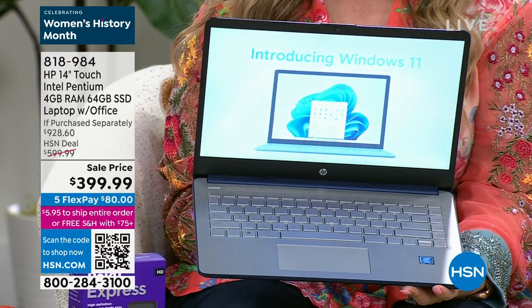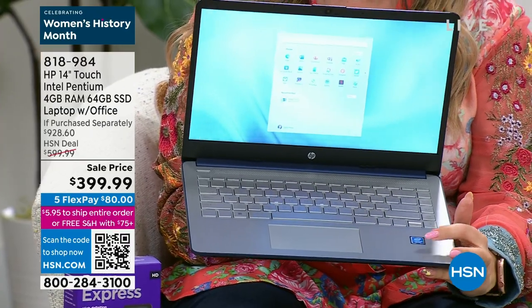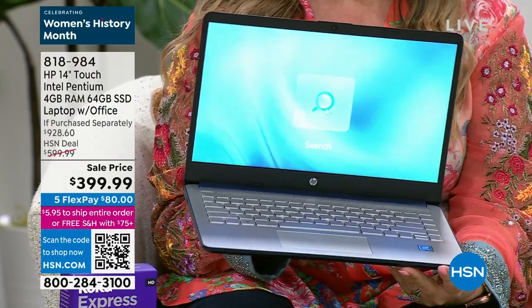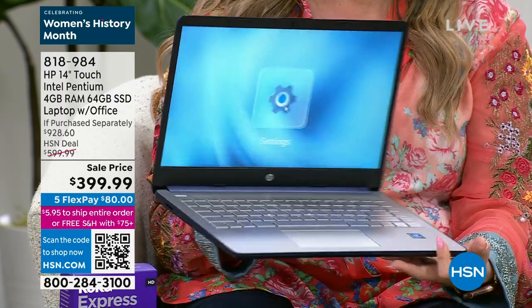It is a 14-inch touchscreen with an Intel Pentium processor, which is the best of the best. It's also a solid state drive with Windows 11. And you know what's included is Microsoft everything — PowerPoint, Word, all of it.